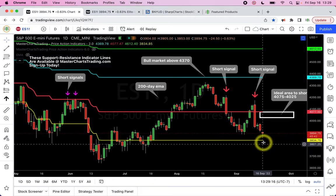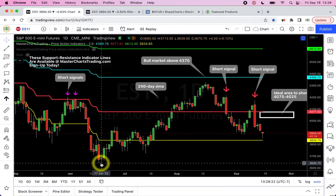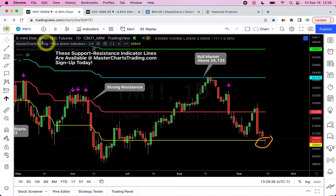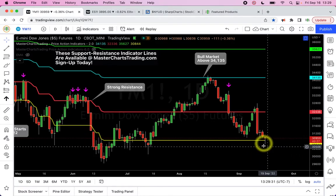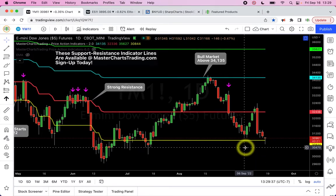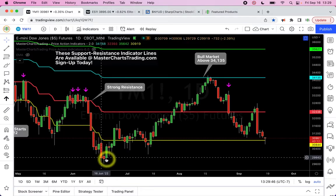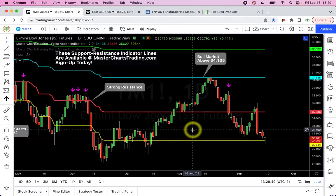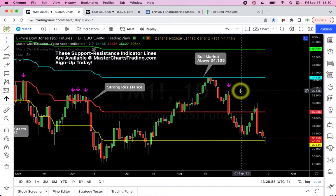For S&P 500, as we speak we are approaching the yellow support/resistance line and the June lows. The Dow Jones today looked like it was going to close below its yellow support/resistance line but it didn't — however it doesn't change the picture much because of the correlations between various stock indices. It's a little weaker than S&P and also approaching the June lows, showing pretty much the same general pattern with a big candlestick on September 13th.